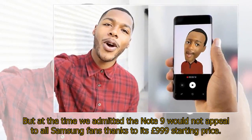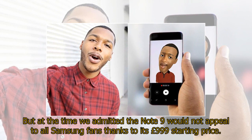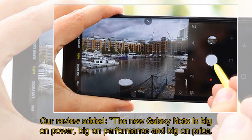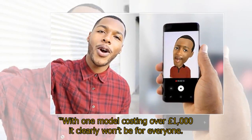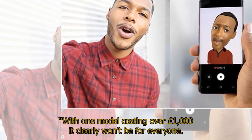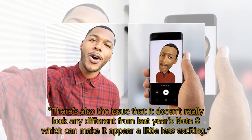But at the time they admitted the Note 9 would not appeal to all Samsung fans thanks to its £999 starting price. The review added: "The new Galaxy Note is big on power, big on performance and big on price. With one model costing over £1,000 it clearly won't be for everyone." There's also the issue that it doesn't really look any different from last year's Note 8, which can make it appear a little less exciting.